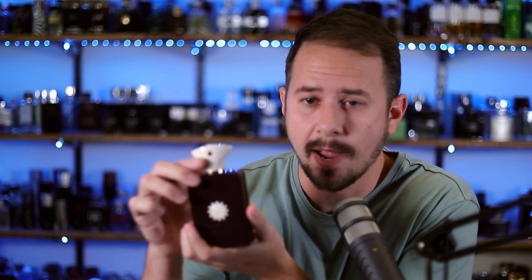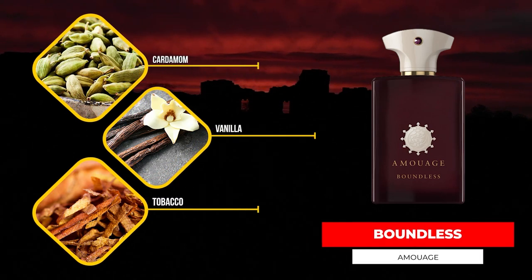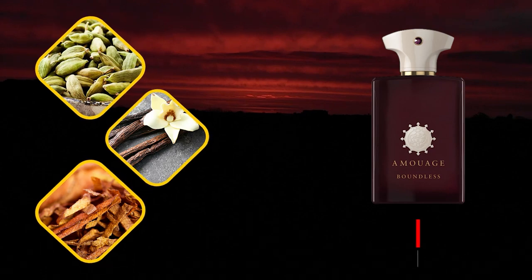Next up: Amouage Boundless. It has cardamom, tobacco, myrrh, vanilla, and incense among other notes. Off my skin in the opening it's just killer — sparkly, resinous, with sweet cardamom and tobacco leaf creating a stunning masculine scent with great performance, as you'd expect from Amouage. It keeps that mass appeal of recent Amouage fragrances but still has that niche edge to set it apart from designers. People into challenging fragrances might say it's not challenging enough, but for the vast majority it's going to tick just about every box.